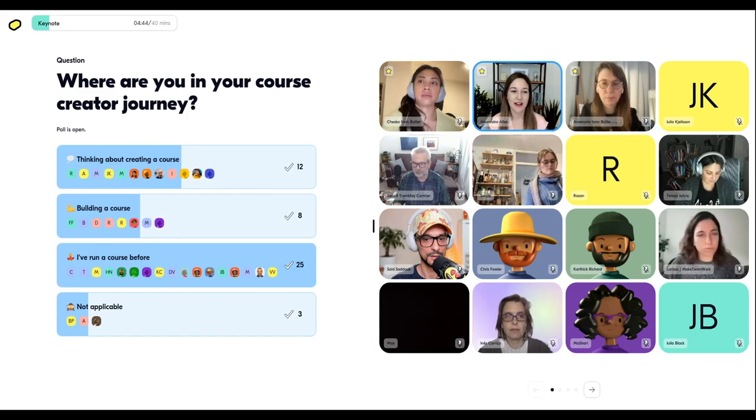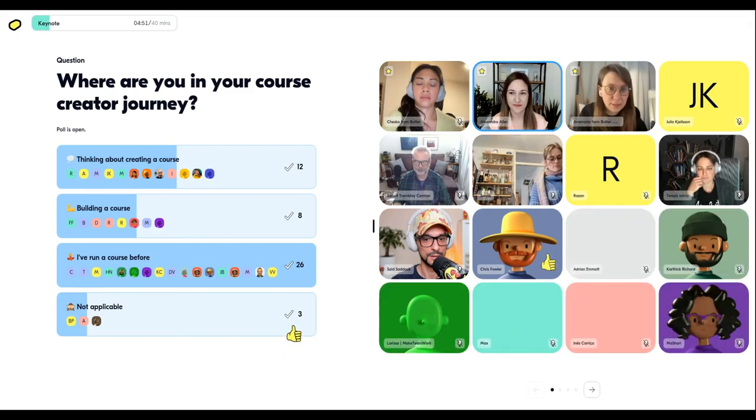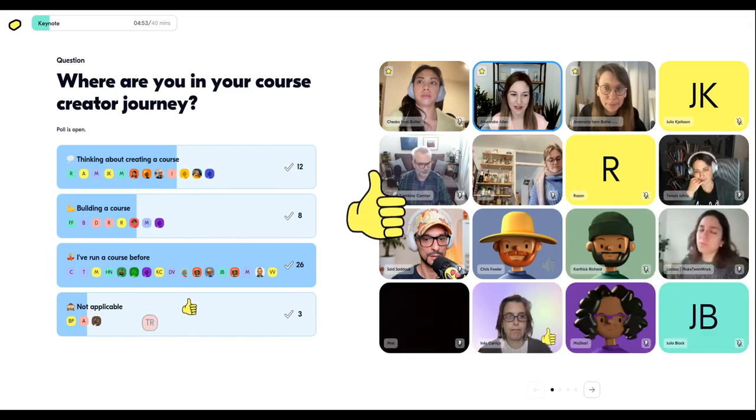And then 12 thinking of creating a course, and 8 building. Awesome — yes, cool, thank you for sharing that.